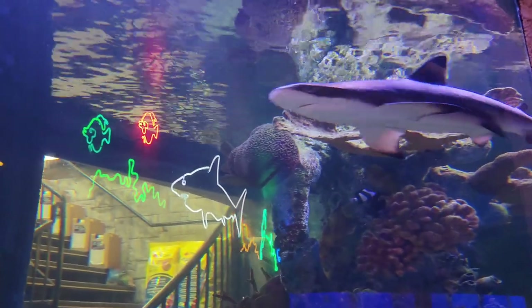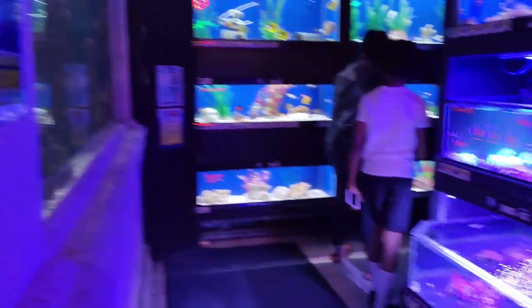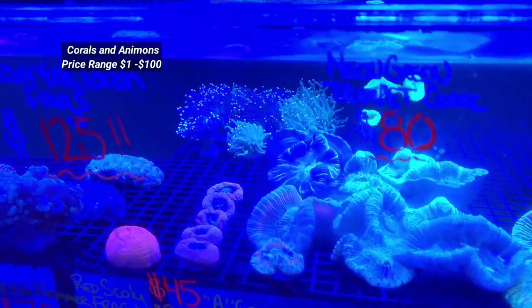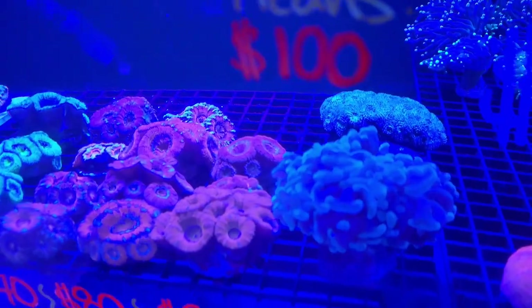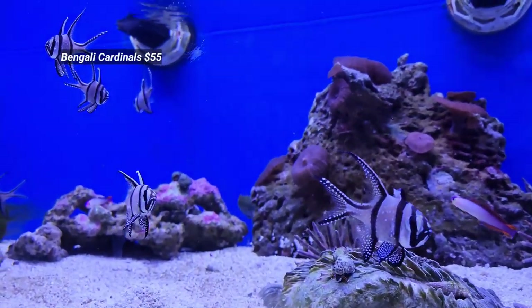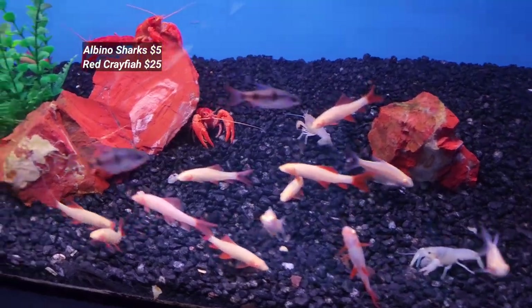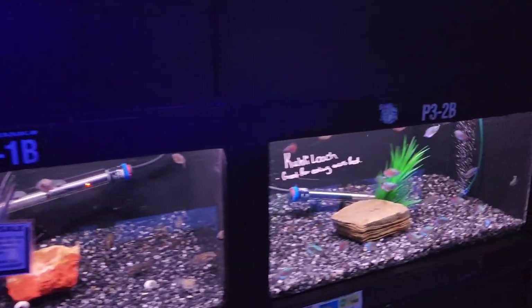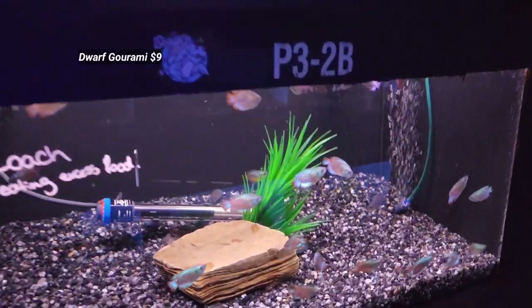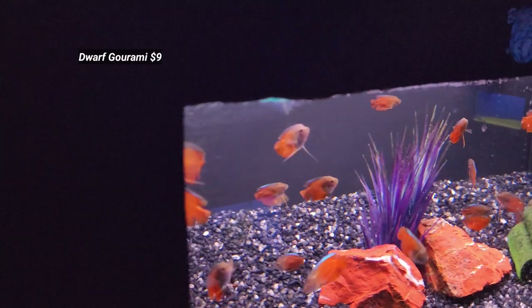Beside that there is a big shark tank and from here the show begins. Look at these beautiful corals and animals. They have very rare varieties of corals starting from $5 to $100 — bengali cardinals worth $55 each, albino sharks $5, and red crayfish $25 each. They also have a variety of dwarf corals including fire, blue, and opaline, each $9.